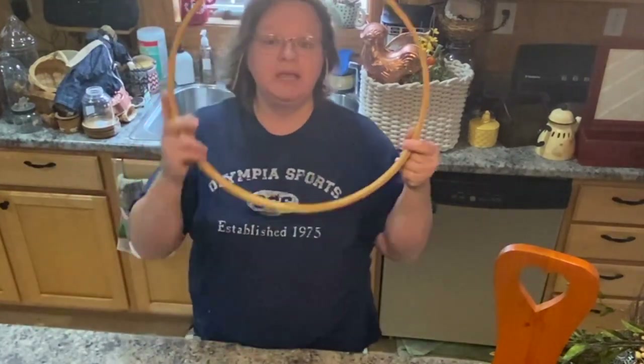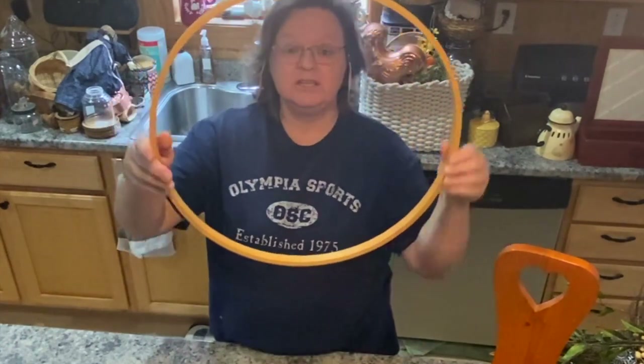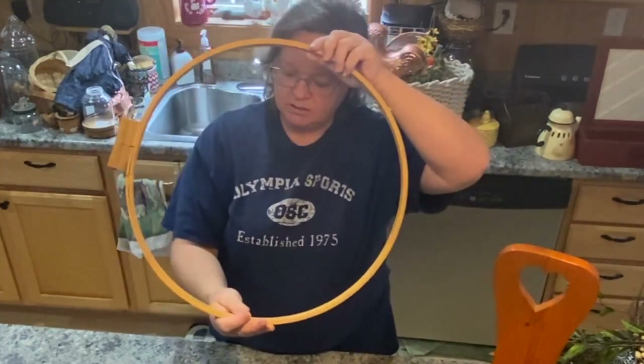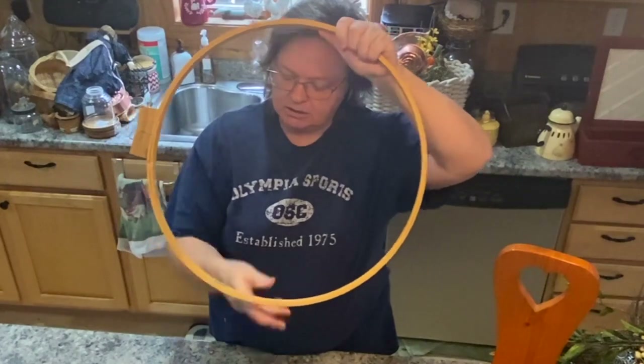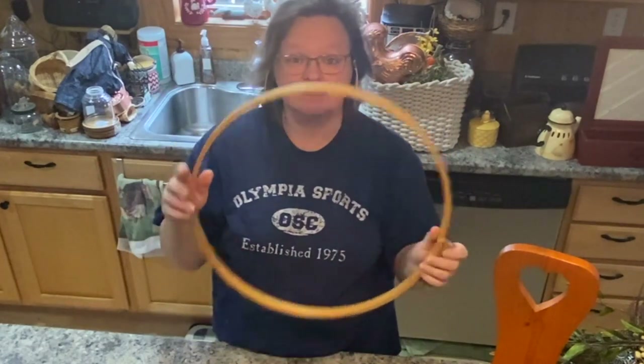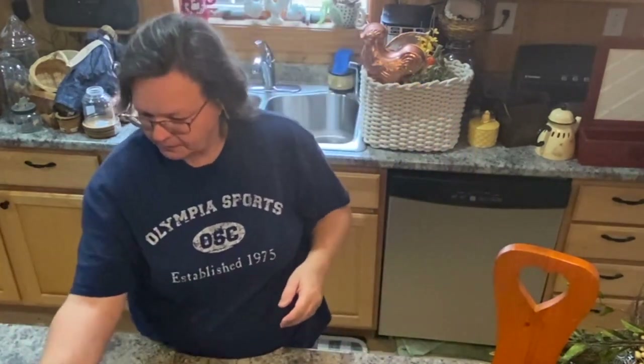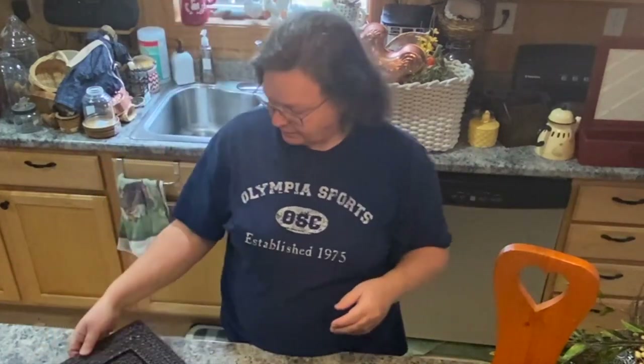Okay, the biggest embroidery hoop I've ever seen — this sucker is huge! This was $1.99 at the Salvation Army, so it was half price — about $1. Very cool. Don't know what I'll do with it, but I'll find something.